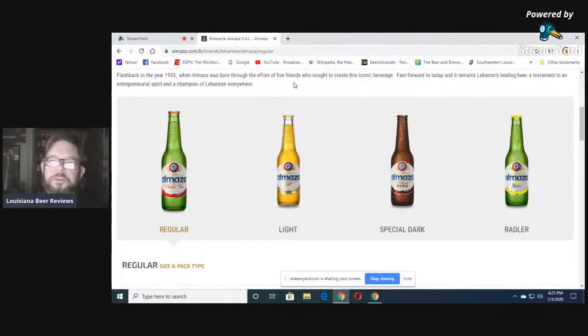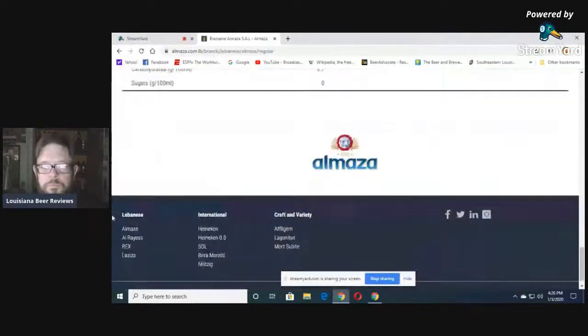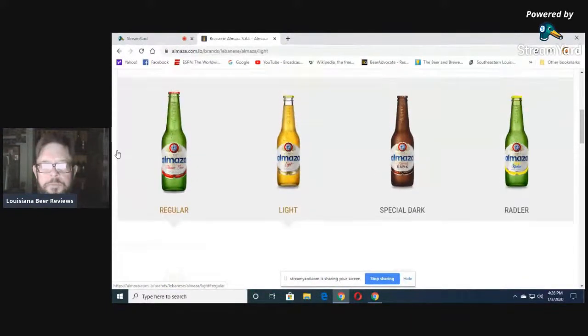Fast forward to today and it remains Lebanon's leading beer, a testament to an entrepreneurial spirit and a champion of Lebanese everywhere. They also make the light, which we don't get, and the Special Dark Black. The light comes in a clear bottle, not green.